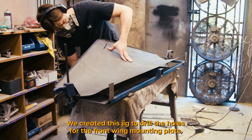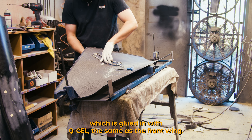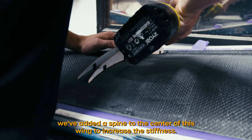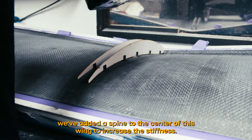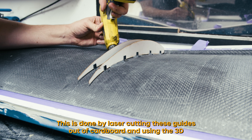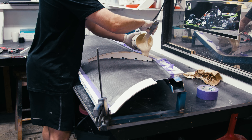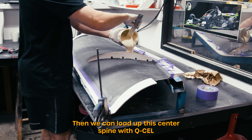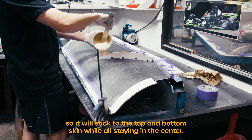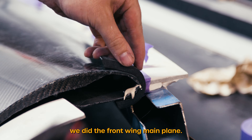Next we can move on to joining the rear wing, which is similar to the front wing main plane. We created this jig to drill the holes for the front wing mounting plate, which is glued in with Q-cell the same as the front wing. As this wing has quite a large surface area we've added a spine to the center of this wing to increase the stiffness. This is done by laser cutting guides out of cardboard and using 3D printed jigs to hold them in position while they get hot glued. Then we can load up this center spine with Q-cell so it will stick to the top and bottom skin while all staying in the center.